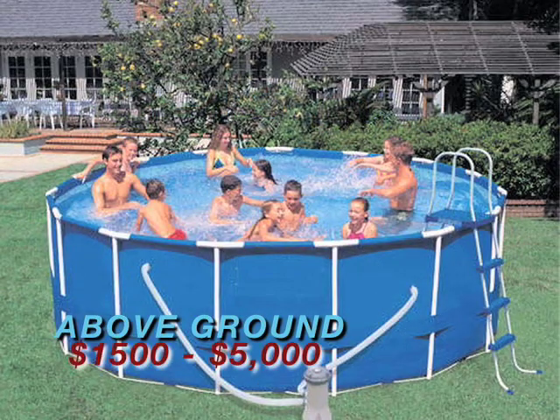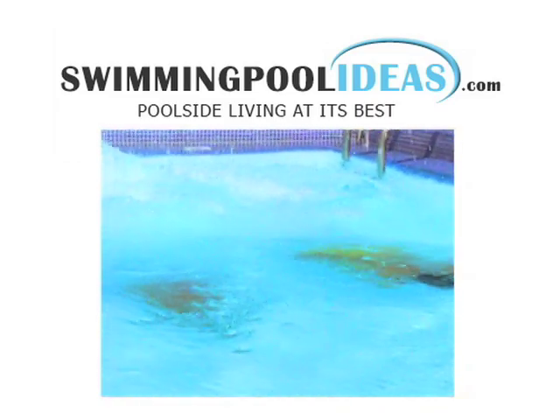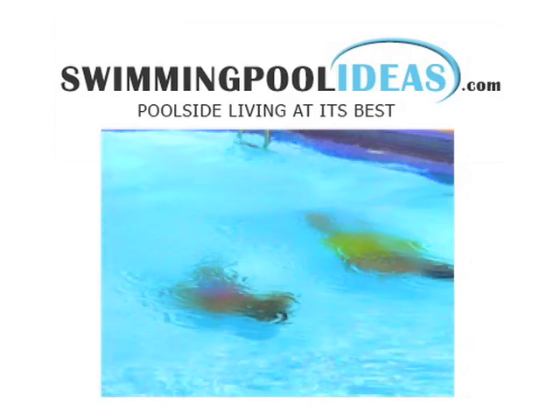The average cost for an above-ground pool starts somewhere around $1,500 and can go up to the $5,000 range, depending on the size you choose. A backyard pool may be more affordable than you think. Check out your options in swimming pools to see if there's a model that fits your budget.